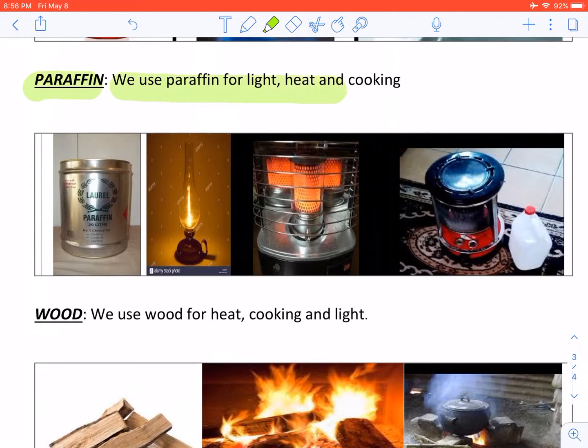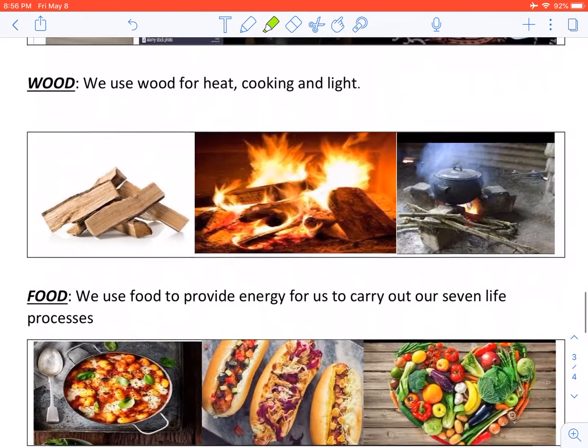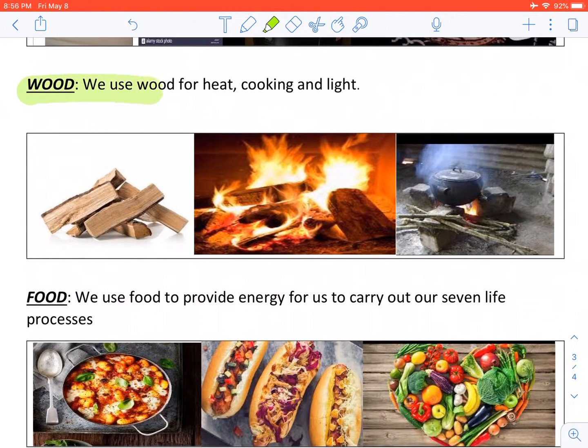Paraffin. We use paraffin for light, heat and cooking. Wood. We use wood for heat, cooking and light.